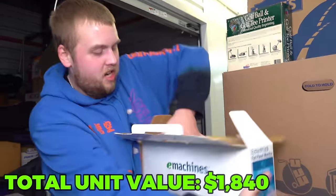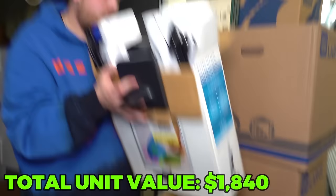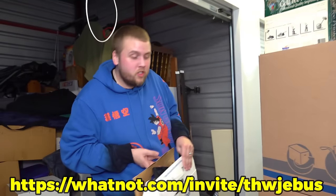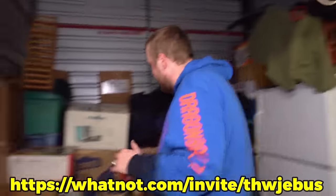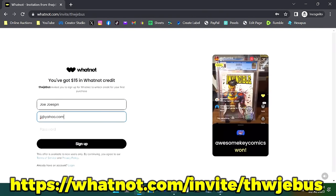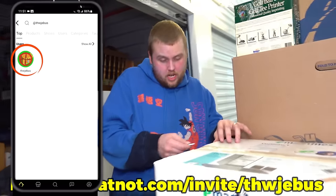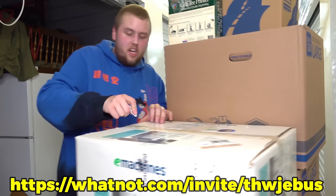That is an old computer monitor - looks like an elementary school thing. If you want to sign up for WhatNot, use our link on screen or in the description and click it. That link, if you sign up using that one, will give you a free $15 credit. If we start everything at a dollar, you do the math - you can get stuff for just shipping really cheap. Our name is THW Jebus, and our show is this Tuesday at 6 p.m. Eastern Time.